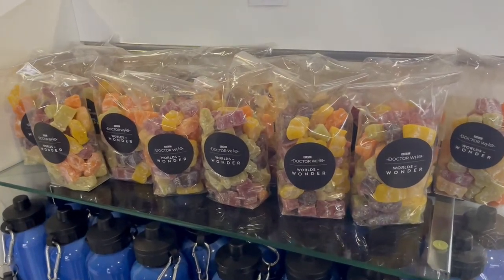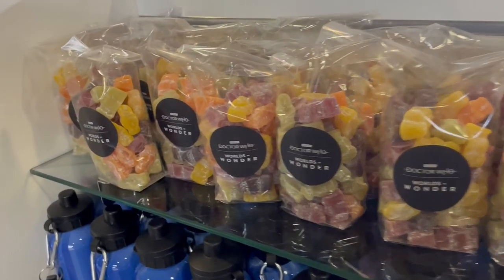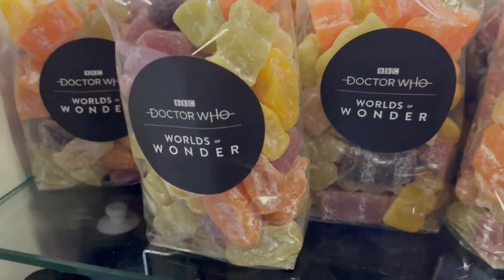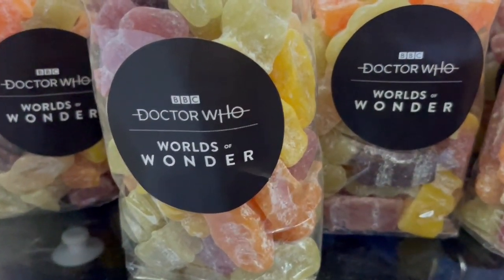I hope you enjoyed that. Thanks very much for watching and checking out my visit to the Doctor Who exhibition in Liverpool. Go check it out while you can. Take care.